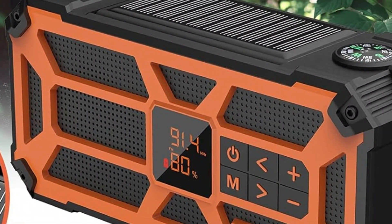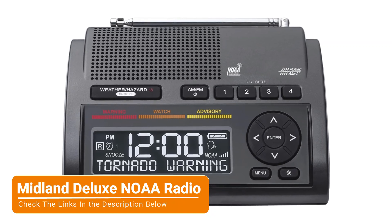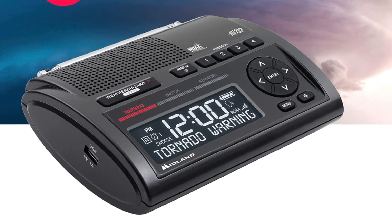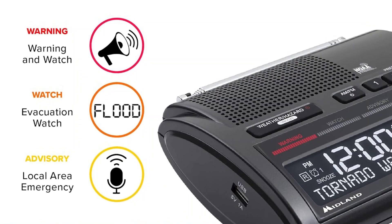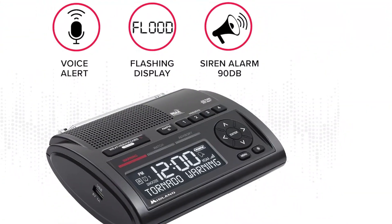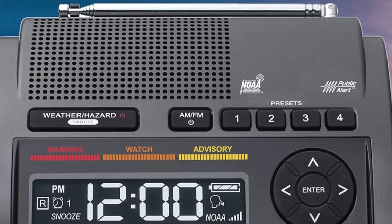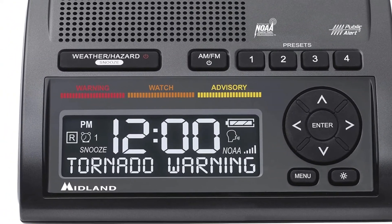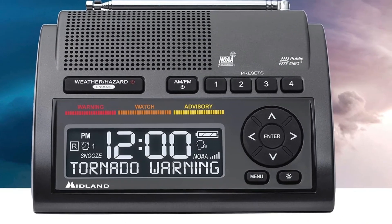The SW5's case boasts an IPX5 waterproof rating for added durability in extreme weather events. Our next pick is the Midland Deluxe NOAA radio. If you live in an area prone to extreme weather events like tornadoes or hurricanes, having an emergency radio at home can help keep you prepared and make a difference in staying safe. The Midland WR400 is the company's most advanced emergency radio, specifically designed for stationary use at home or work. The radio automatically scans all seven NOAA frequencies to lock in on the strongest signal. Users can also leverage the radio's technology to receive location-specific alerts in up to 25 counties with 80 different emergency alerts. It offers three options for customized notifications including a voice alert, siren, or flashing LED lights. The plug-in radio can run on batteries if the power goes out and charge other devices via a USB port.